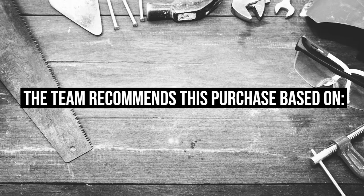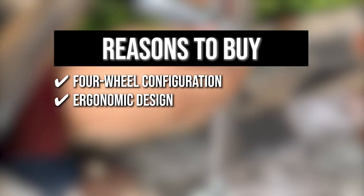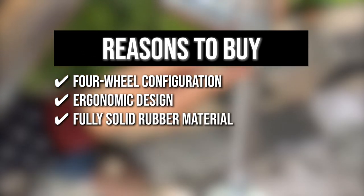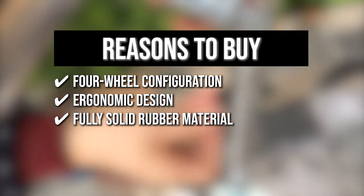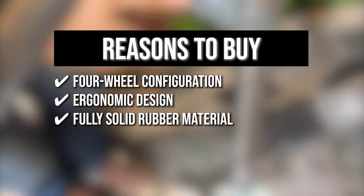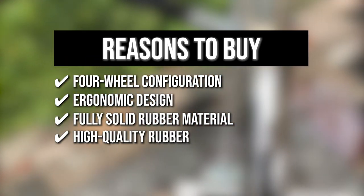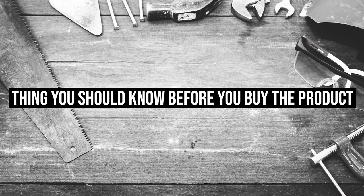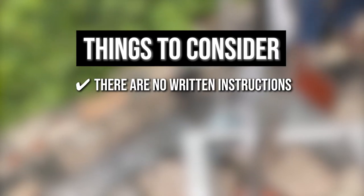The team recommends this purchase based on the following. 4-wheel configuration: its 4-wheel configuration can support up to 770 pounds, resulting in fewer trips and faster movement. Ergonomic design: the ergonomic design makes it ideal for work or home. Fully solid rubber material: swivel wheels are made of fully solid rubber material with a thickness of 1.5 inches and a diameter of 5 inches. High-quality rubber: the inflated wheels are made of high-quality rubber with a 3-inch thickness and a diameter of 10 inches. Keeping all of that in mind, the thing you should know before you buy the product is there are no written instructions, only a picture diagram.